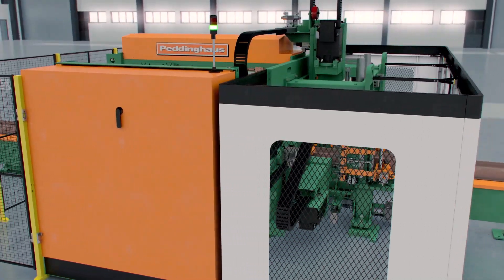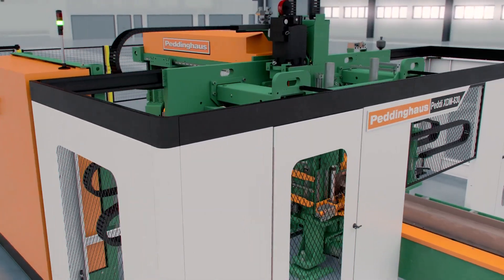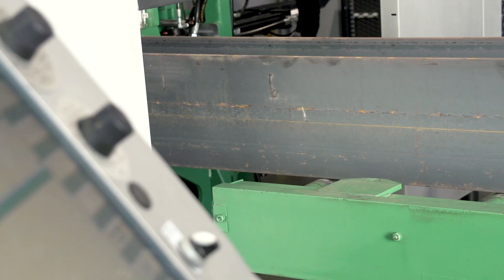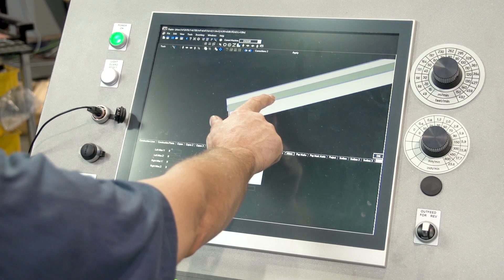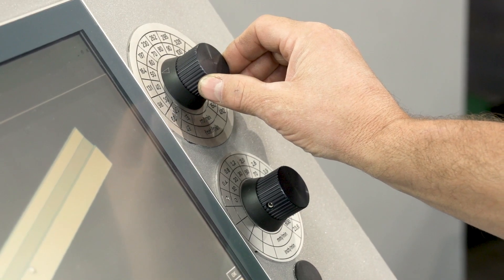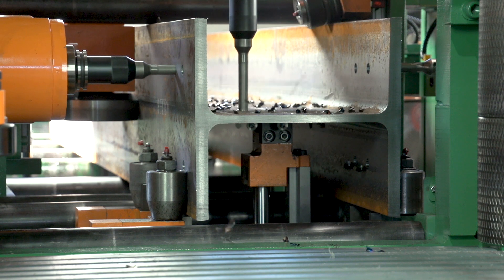Modern machine guarding protects the operator throughout profile processing and allows for optimal visibility while the machine is in operation. This enables the operator to manage the process at the control while the XDM630 does the heavy lifting.